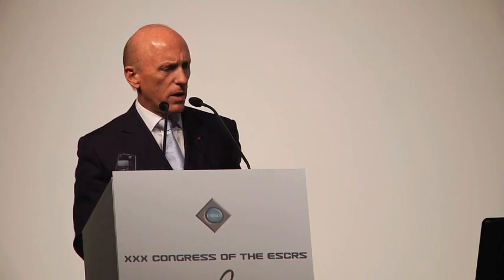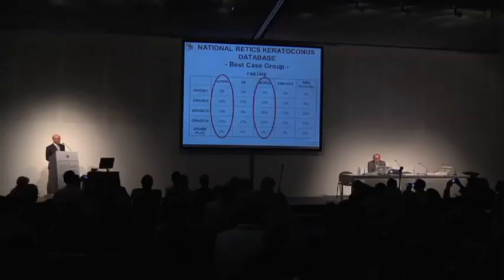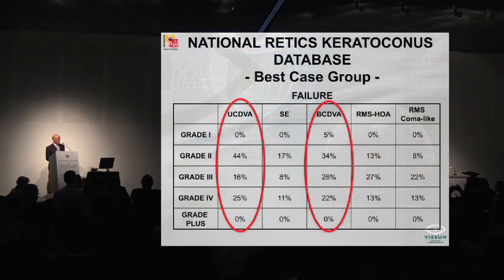What about failure? We define failure as loss of one or more lines of best-corrected distance vision, an increase of two or more diopters of spherical equivalent, loss of one or more lines of uncorrected distance visual acuity, an increase of one micron RMS of higher-order aberrations, or one micron in coma-like aberrations. For uncorrected vision, failure never happened in grade 1, but occurred in 44% grade 2, 16% grade 3, 25% grade 4, and no case in grade plus. For best-corrected distance vision, failure happened in 5% of grade 1, 34% grade 2, 26% grade 3, 22% grade 4, and in no case of grade plus. So failure behaves much more in the grade plus and severe cases of keratoconus.